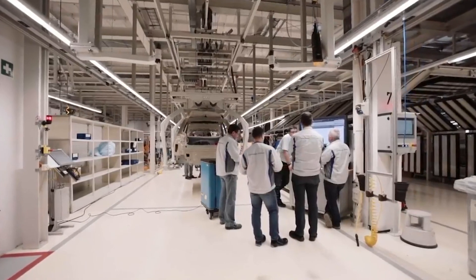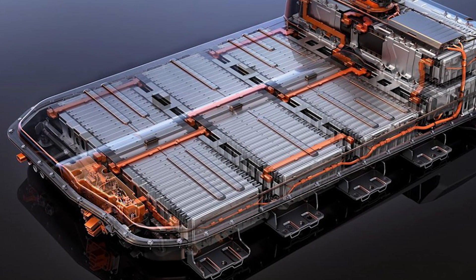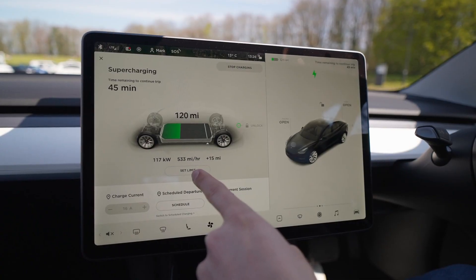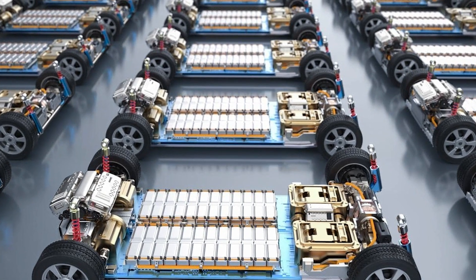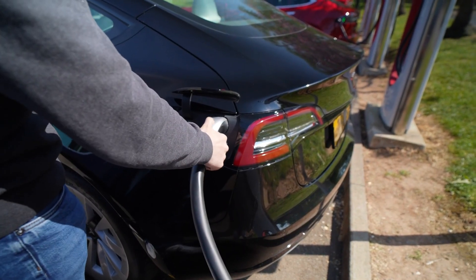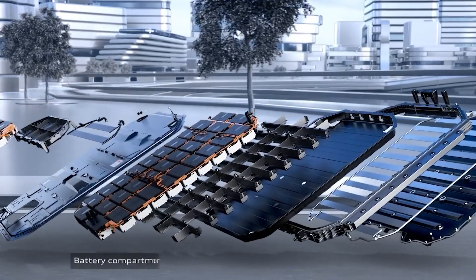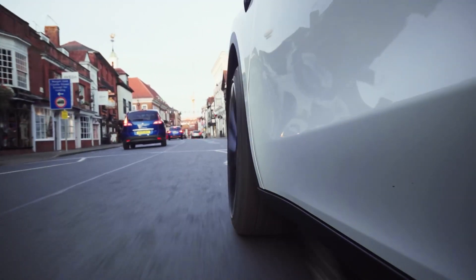We're already seeing the rise of some next-generation tech that's poised to take EVs to even greater heights. One of the most exciting developments is solid-state batteries. These ditch the traditional liquid electrolyte in favor of a solid, ceramic-based material, offering higher energy density, faster charging times, and improved safety compared to lithium-ion batteries. But solid-state batteries aren't the only game-changer on the horizon. There's a lot of buzz around alternative battery chemistries like sodium-ion and even graphene-based tech, which could offer even greater energy density, lower costs, and faster charging. A lot of these next-gen battery technologies are already being tested in real-world EV applications — prototypes, pilot programs, the whole nine yards.